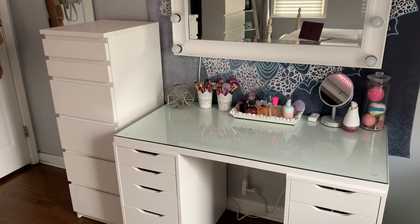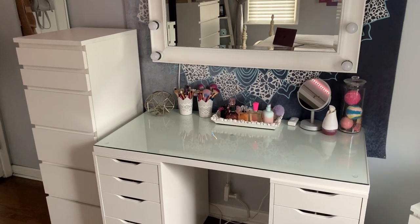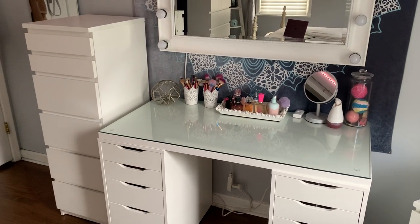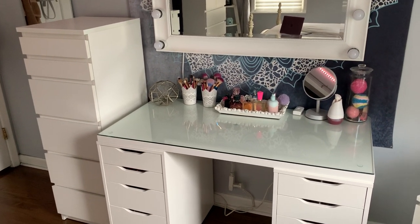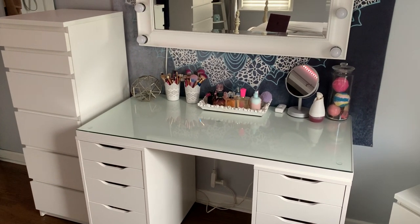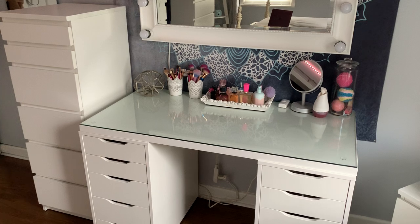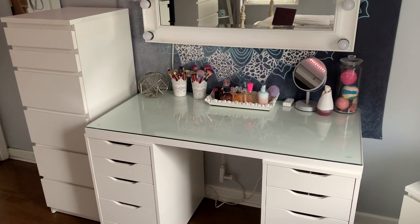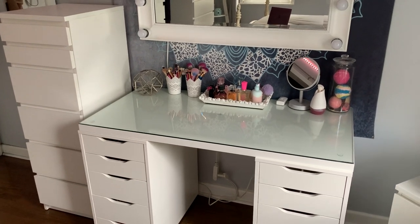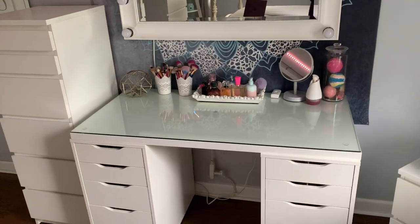Hi guys, it's Gabby. Today I'm going to be filming an updated vanity tour — what's in my vanity. I'm very excited for this video because I thought I would do an updated version. A few months ago I actually posted a room tour, a closet tour, and a vanity tour, so you guys can go check all of that on my channel. I'll put links down in the description box. But this is basically an updated version.